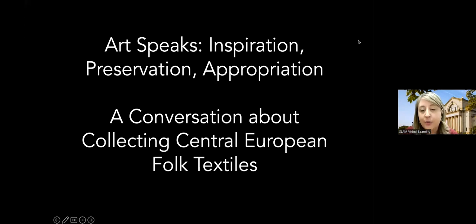There is live auto transcription available for this program. Please click the CC icon to activate or deactivate the subtitles. For today's talk: Inspiration, Preservation, Appropriation — a conversation about collecting Central European folk textiles.